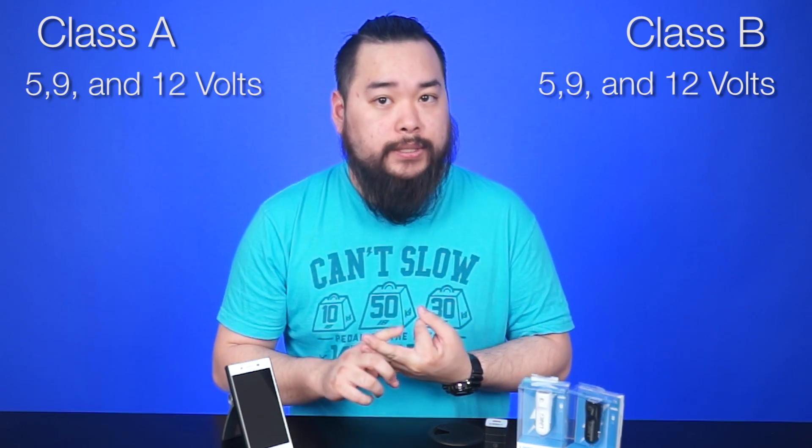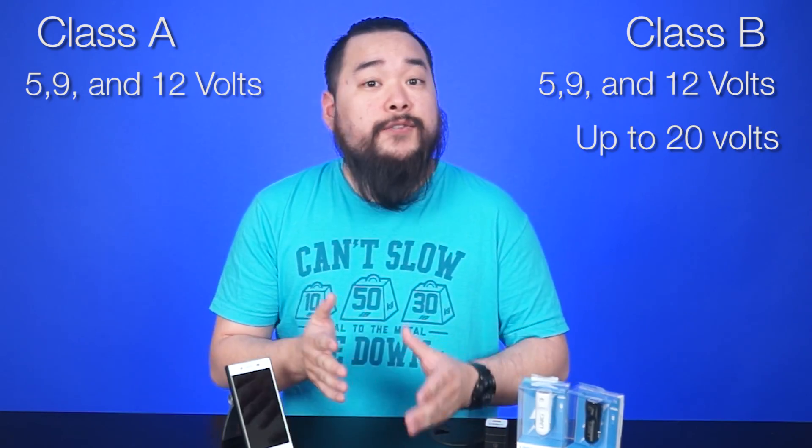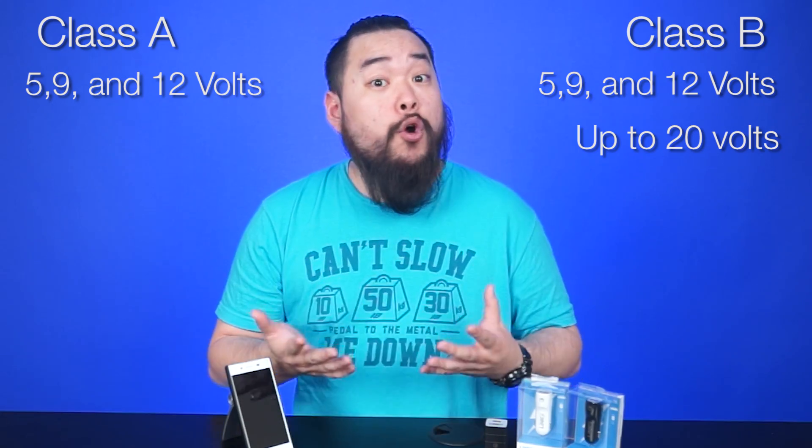There are also different classifications for accessories: Class A and Class B. Both A and B adapters are rated for 5, 9, and 12 volts, but Class B adapters are rated for up to 20 volts. This is for the more power-hungry devices like notebooks.